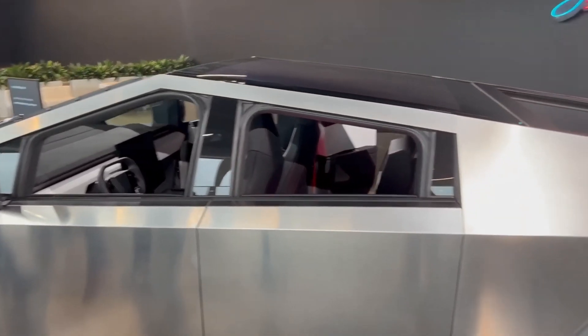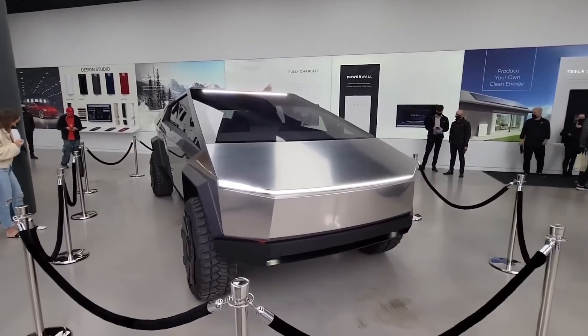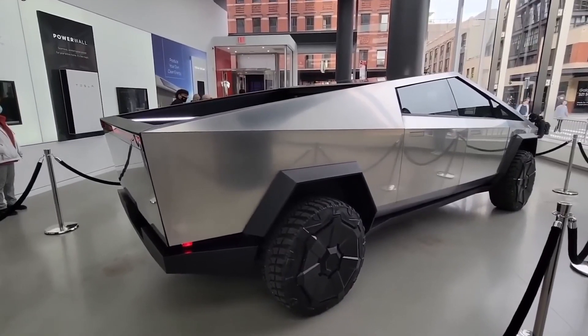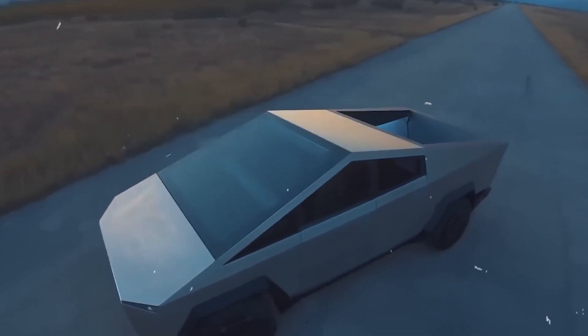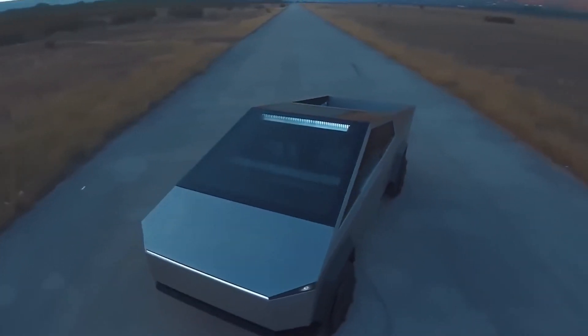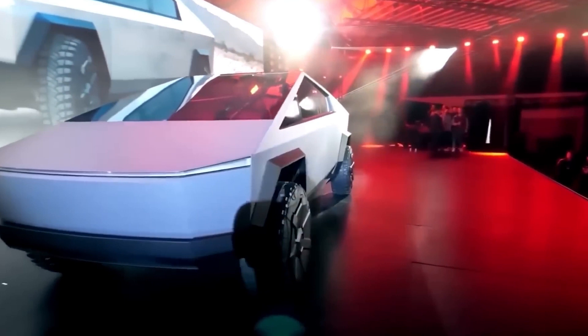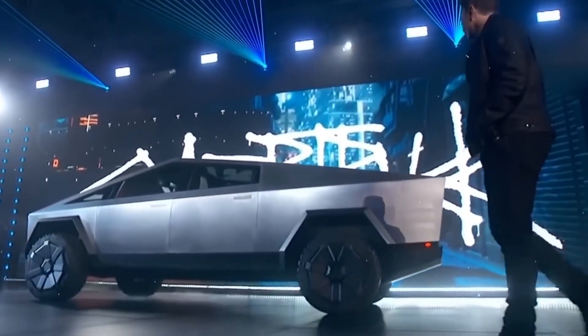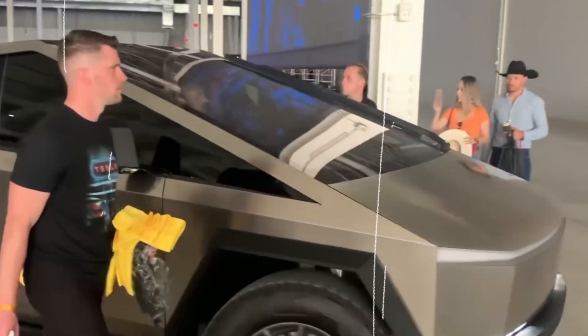So what does all of this mean for the future of the Cybertruck? At this point, it's hard to say. On the one hand, the move to aluminum could be seen as a necessary compromise in order to make the truck more practical and affordable. On the other hand, it could be seen as a betrayal of the original design and a disappointment for those who were drawn to the Cybertruck's unique aesthetic.